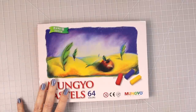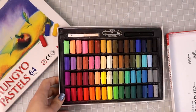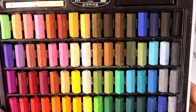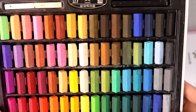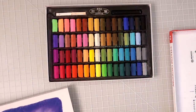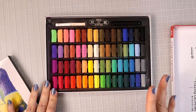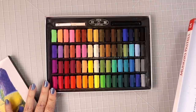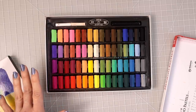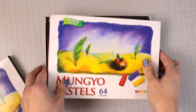And I love these Mungio pastels. There are 64 colors in here and you get a huge selection — you really don't need more than this. They are absolutely wonderful and I have tutorials on my channel showing how to use them for backgrounds. Best of all, they are super cheap — maybe around $10, and they've even gone down to $8. They're a great tool if you are on a budget.